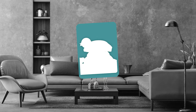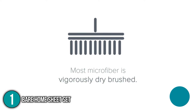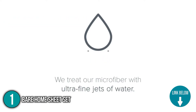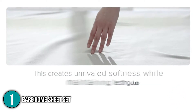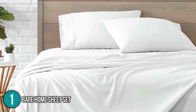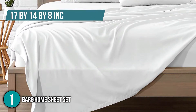The first fitted bedsheet on our list is the Bare Home Sheet Set. The Bare Home Fitted Bottom Sheet is a luxuriously soft and breathable bedsheet created using a double brushing method. This bed cover has a gentle, radiant touch and produces a long-lasting, fascinating shade. It comes in various mattress sizes, including split king, king, queen, full, twin XL, and twin, with the queen measuring 17 by 14 by 8 inches.